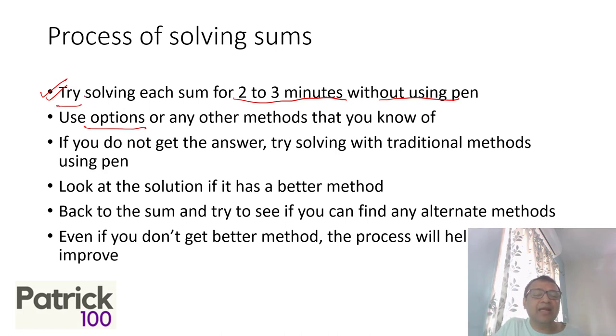You may get the answer or you may not, but the fact that you try will help you understand the sum better. Because when we have a pen in hand, we immediately jump to a formula to put in the answer and we don't understand the sum — and that problem carries through to exam time. We forget to notice the important details of the sum. Therefore it's very important that you just try for some time, and that will help you understand the sum better over a period of time.